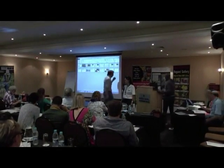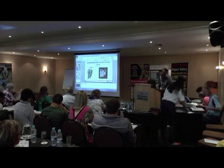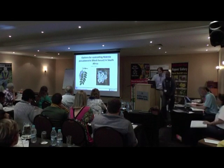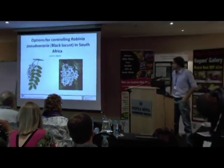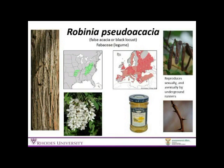Next up, I'd like to introduce Gron Martin from Rhodes University, who will be speaking to us about Robinia pseudoacacia. Robinia pseudoacacia is a legume, it's a tall deciduous tree, typified by really dark deep-grooved bark, with really big fragrant flowers or inflorescences. It reproduces both sexually and asexually. It has a very sharp and hard thorn associated with it, and it's indigenous to the eastern seaboard of the USA in the Appalachian Mountains.